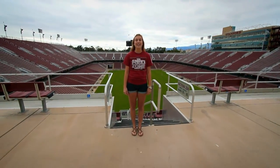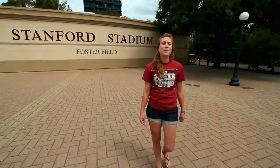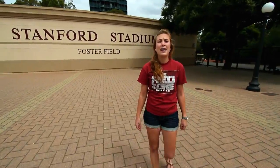Our tour begins at Stanford Stadium, home to Cardinal football. Stanford Stadium was completed in 2006 and holds 50,000 football fans.